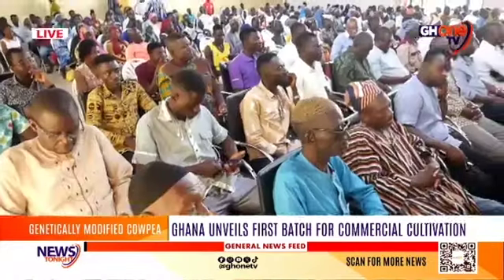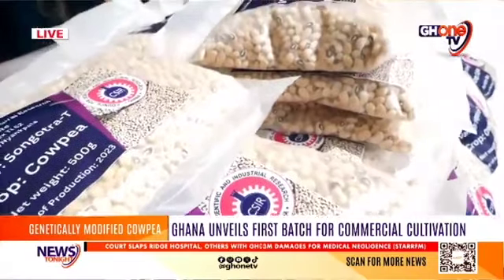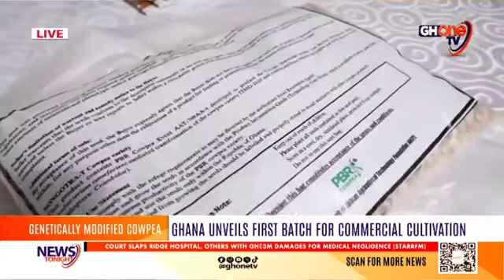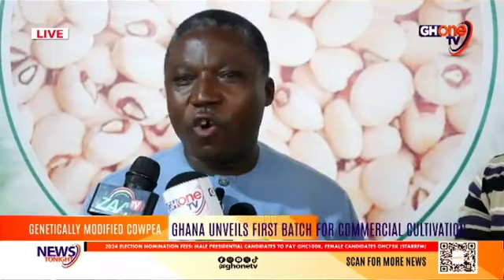During the launch, Professor Paul Busu, the Director General of the Council for Scientific and Industrial Research, CSIR, emphatically highlighted the importance of the new cowpea variety introduced by the institute. As we all know, the cultivation of the traditional cowpea, because of this Maruca insect pest, requires heavy pesticide use.